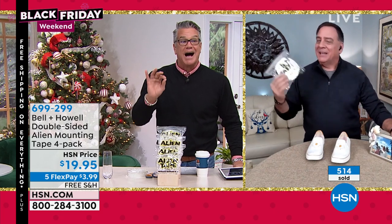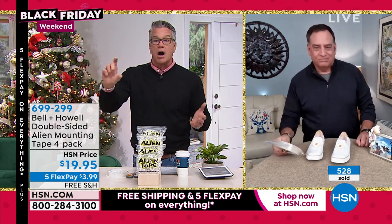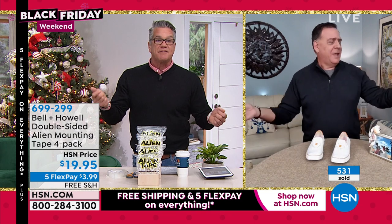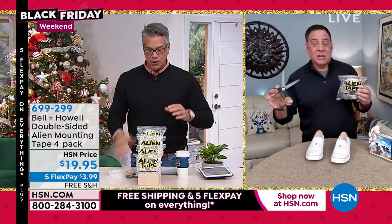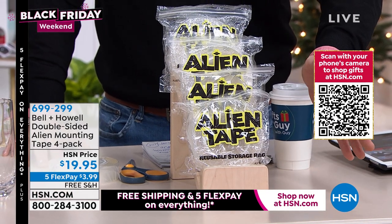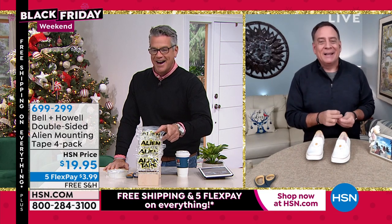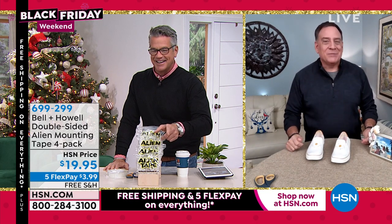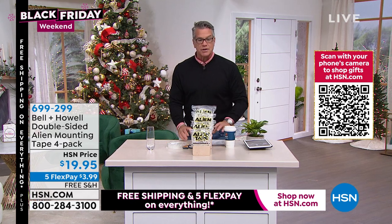Alien Tape works on almost anything in your home — decor, rugs, mounting your phone in the car. And remember, Alien Tape will not affect the surface you put it on. Everybody gets four rolls — 40 feet total — for $20 today with free shipping and handling. Item number is 699299. Lou will be back shortly with our best deal of the year on disc lights.